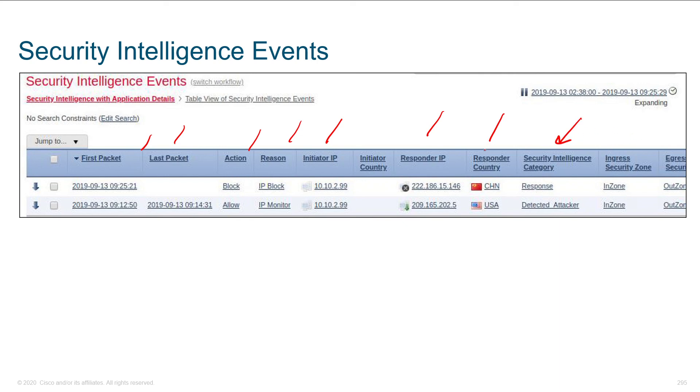Very, very cool. This GeoIP data — I've been doing ASAs for a long time, back since they were PIXs — and it's just nice to be working with it and seeing that GeoIP data right there in front of you.